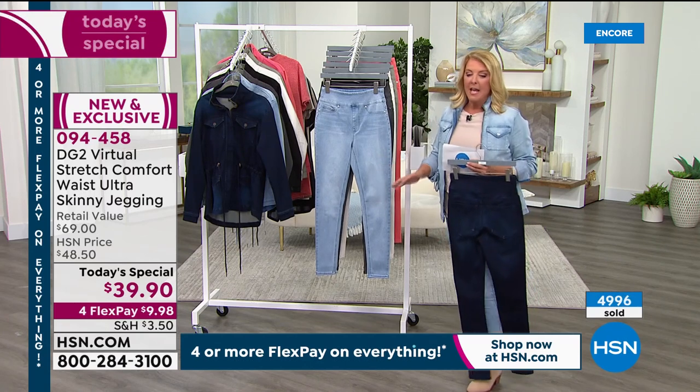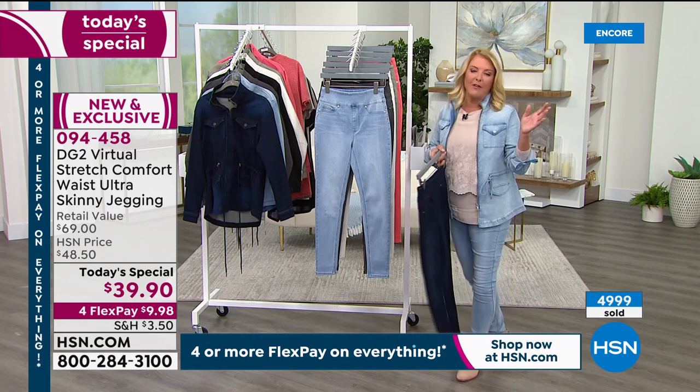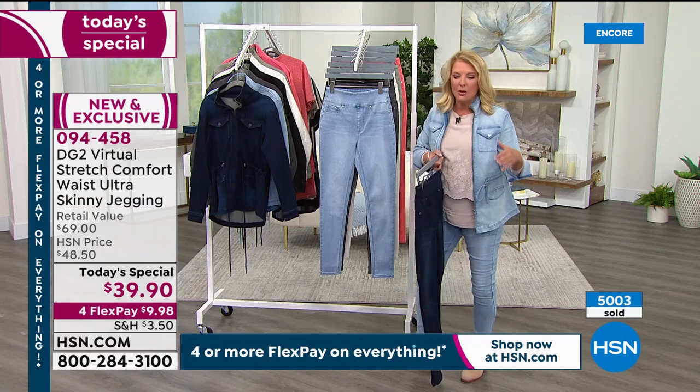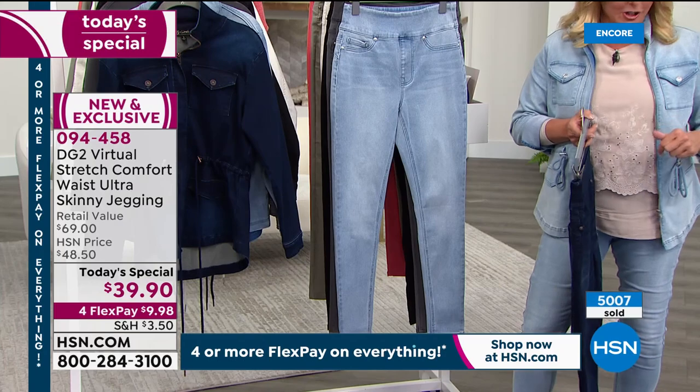We've sold over 5,000 — that's not in a month. People always ask me, 'Is that in a month?' No, that's now. We just hit 5,000 sold in just the show, in just the launch.